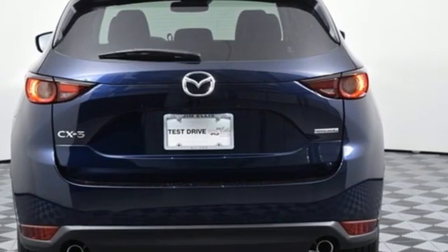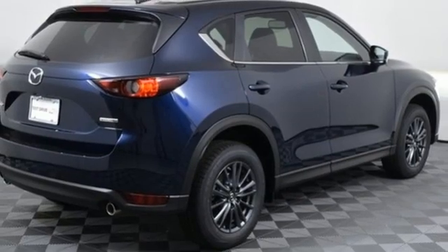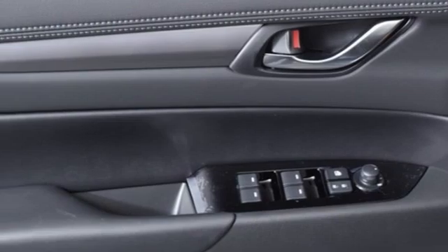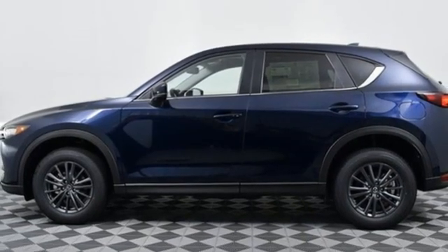Doors and push button start proximity key. External memory control. Express open sliding and tilting sunroof. Wireless phone connectivity. And LED low and high beam headlights.